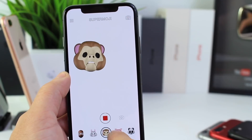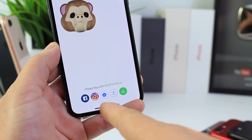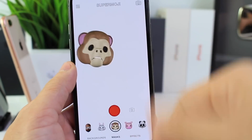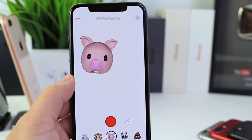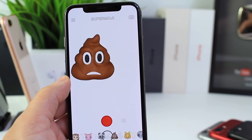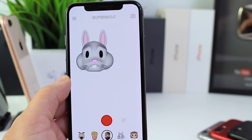You can tap to take a photo, you can record a video — pretty cool stuff. And then you can share it as a message. Right here you have different options to share, and you can even save it to the camera roll. Now the graphics are not identical to those of Apple's Animoji, but they're pretty cool. And if you just want that Animoji experience, Super Emoji would do that.